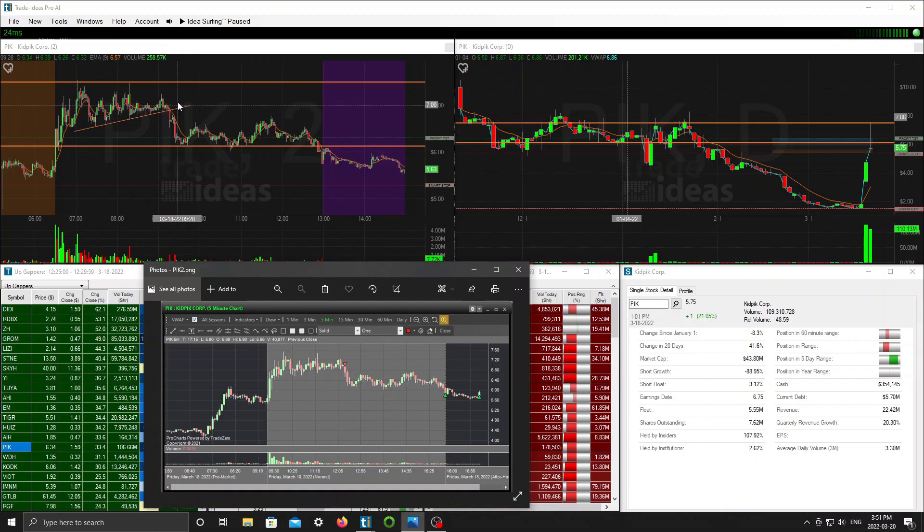I tried to get filled as I saw those 690s getting taken out. Pretty solid trade, worked out well. The only downside to this trade was the locate fees. As I mentioned on my Twitter, the locate fees were very pricey on this — I paid around 19 cents per share. I typically don't like to pay that much. I have a 10% rule: I typically don't like to pay 10% of my potential profits in borrow fees. In this case I paid closer to about 18%, which is pretty high — about one-fifth of your profit in fees.